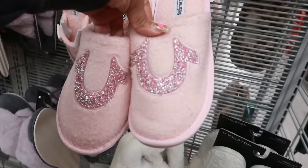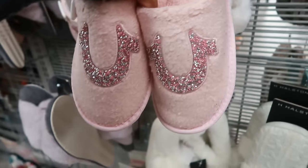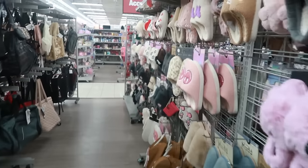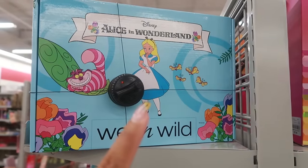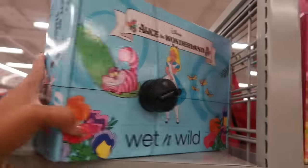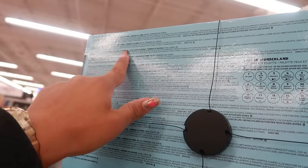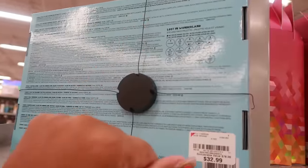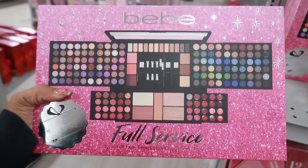Princess True Religion — there go the sequins — also True Religion. The last time I was here I saw a wet and wild set — I think it was a Marilyn Monroe one — but now we have Alice in Wonderland for $33: blush palette, bronzer palette, liquid lip, and cheek color, so there's a lot of stuff in here. That's cool. You have the BB set out — BB Full Service right here, $25. That one is Full Service, this one is Glam Artist.